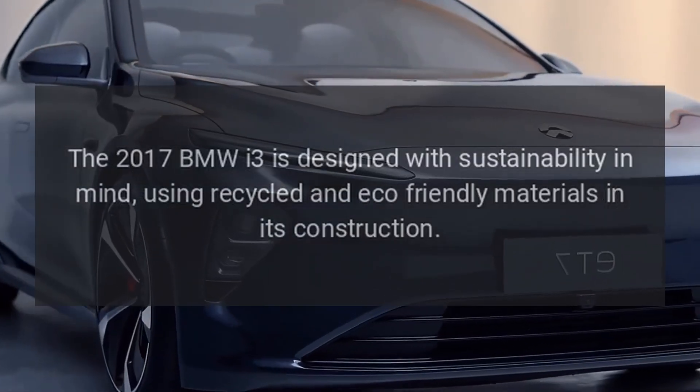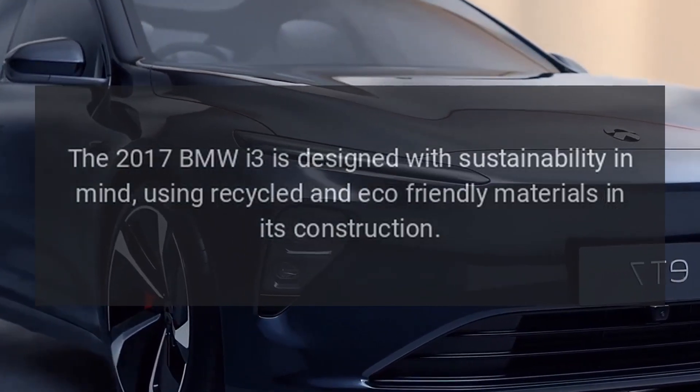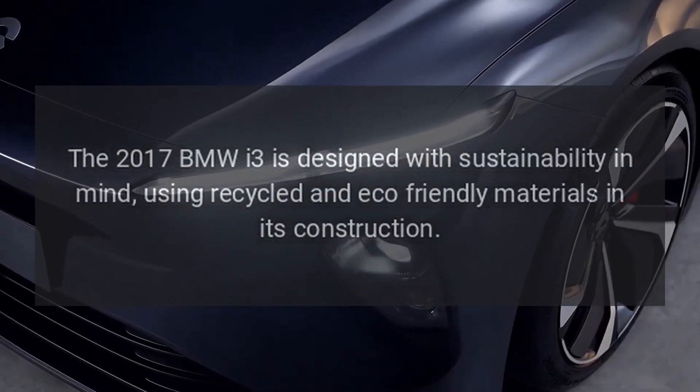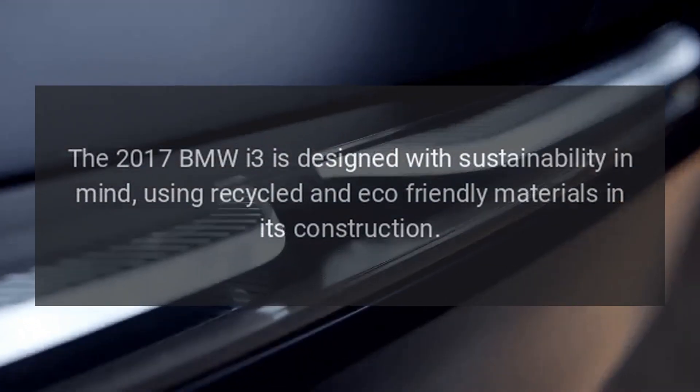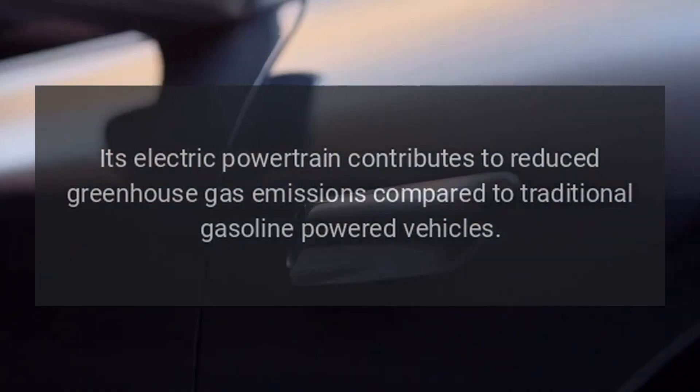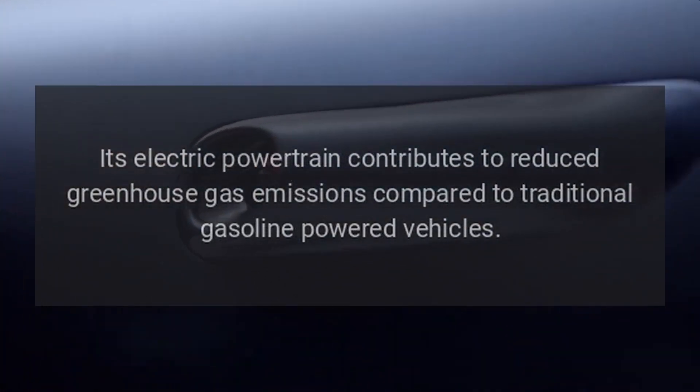Sustainability. The 2017 BMW i3 is designed with sustainability in mind, using recycled and eco-friendly materials in its construction. Its electric powertrain contributes to reduced greenhouse gas emissions compared to traditional gasoline-powered vehicles.